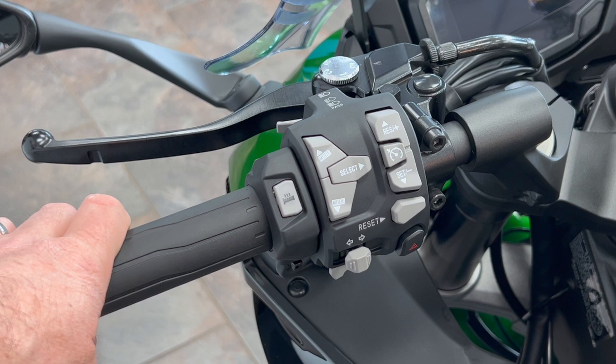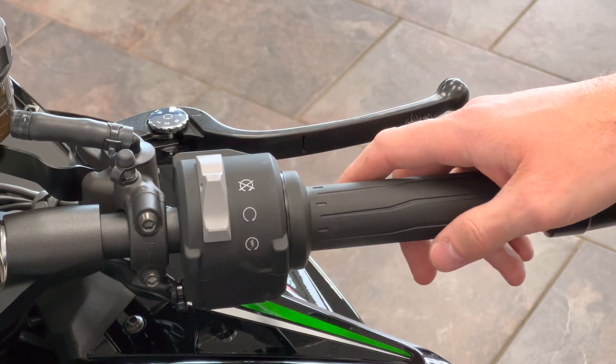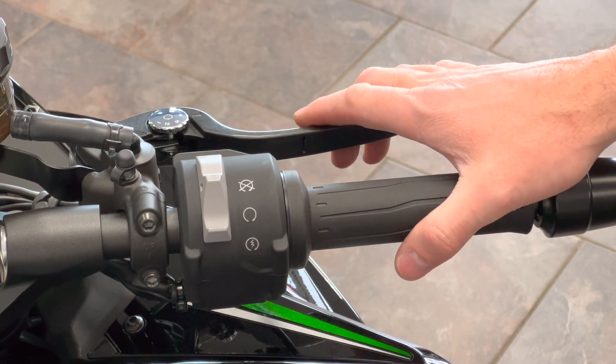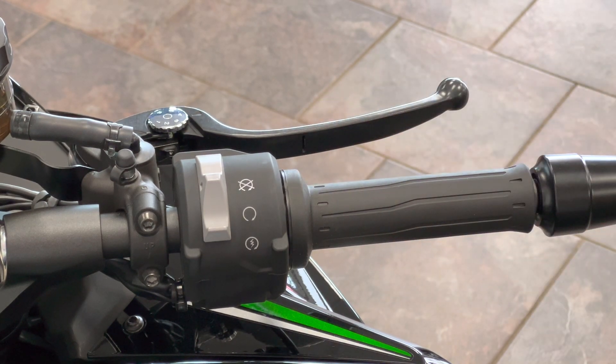On the right side, the kill switch and start switch are combined into one button — the ZX-10R does this as well. You have radial mount brake levers, and because of the way they're mounted, you get great brake feel. Brake feel is something they don't always prioritize on touring bikes, but they do on sport bikes, and on this sport tourer you really benefit from it.